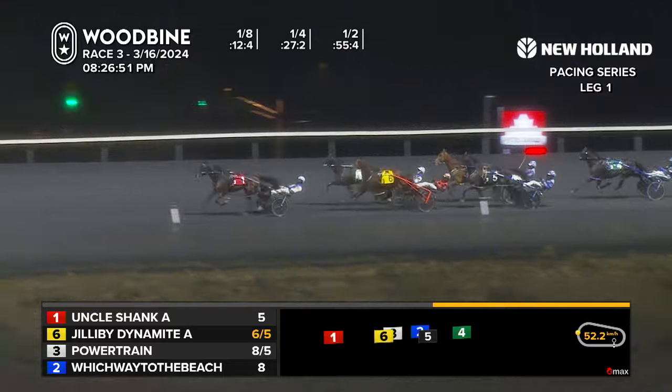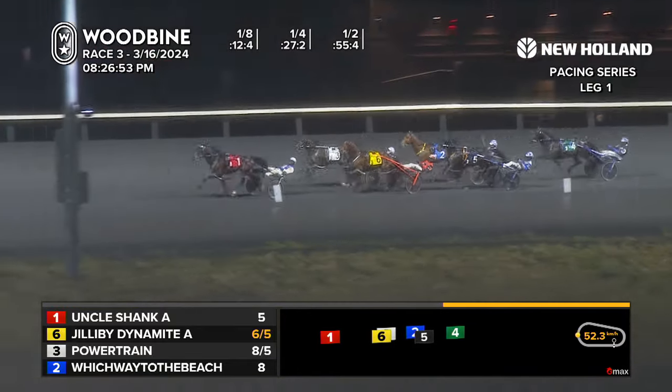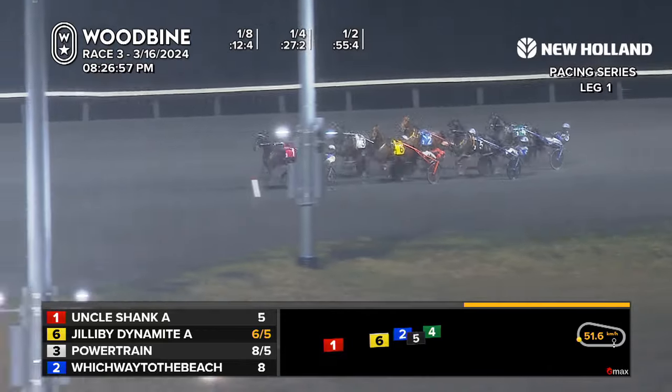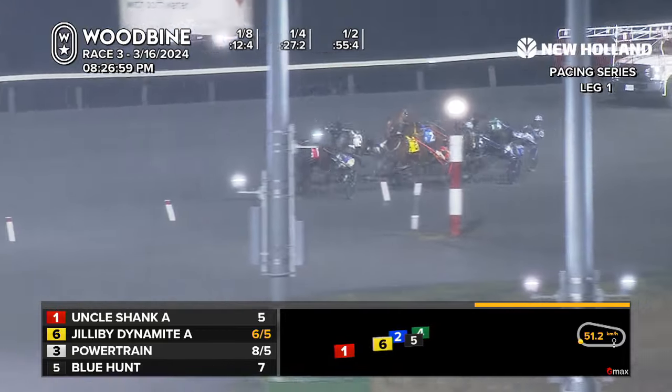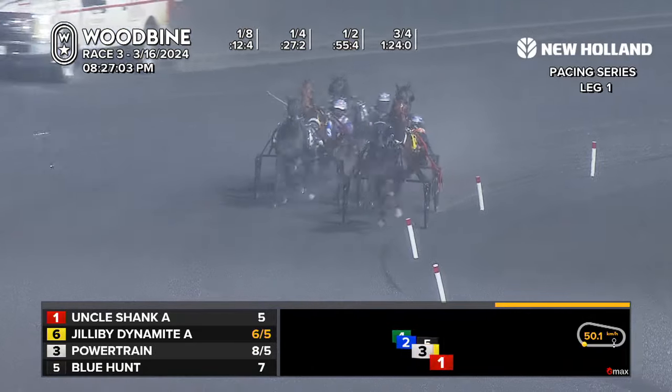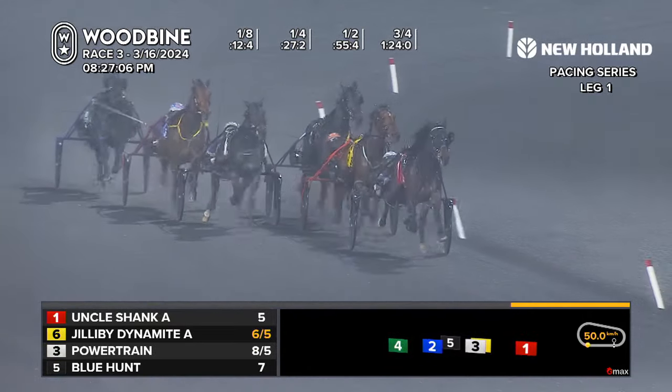Powertrain now sitting in second. Jilly Bee Dynamite races third. Which Way to the Beach getting some nice cover there in fourth. Racing in fifth is Blue Hunt and Gia Surreal is in the pack as well. 1-24, three parts of the way home in the field. It comes home three in, three out.